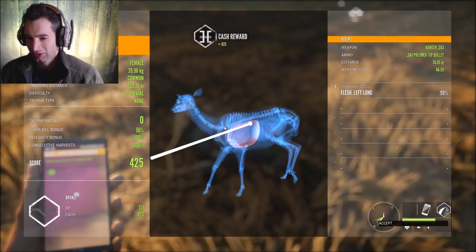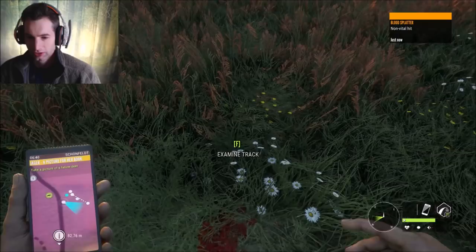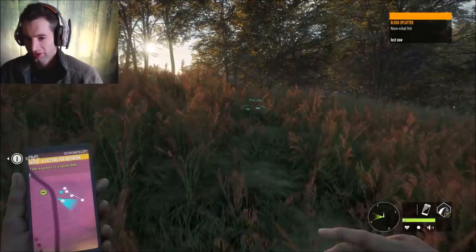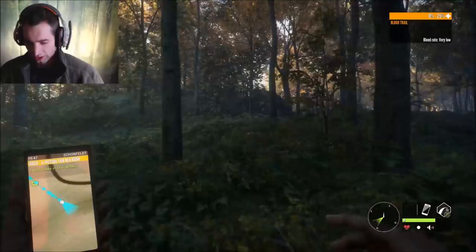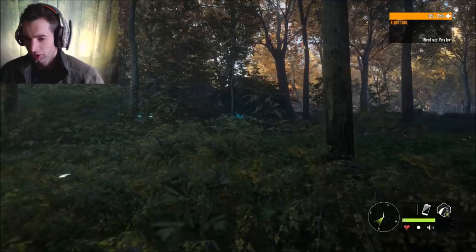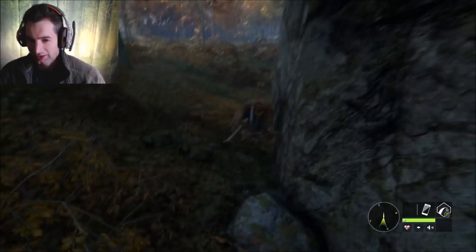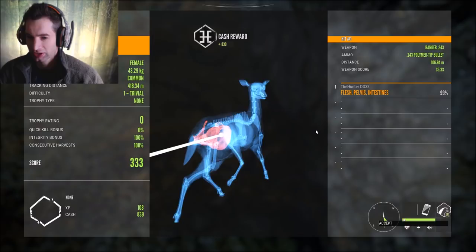You can see the blood right here - it's a non-vital hit but I'd imagine it should be intestine, and that will definitely bring down this fallow deer. They're not that tough and the 243 can do a pretty good job on them. We actually found her up here - she ran a long ways. We probably only hit her in the back hind leg or high in the back somewhere. Sure enough it was intestine - quartering away at 106 meters. We got 839 cash and 108 XP.